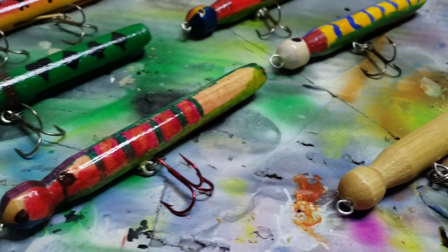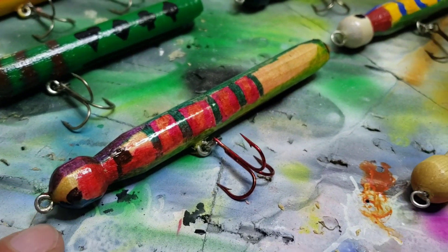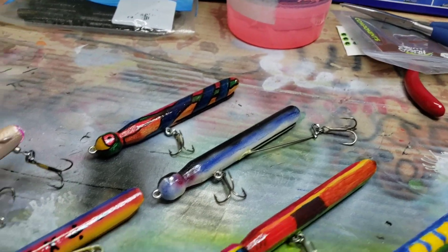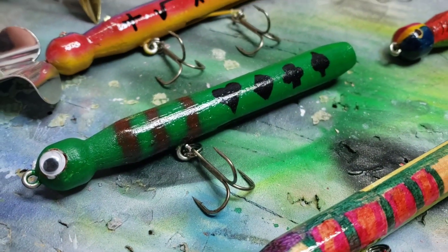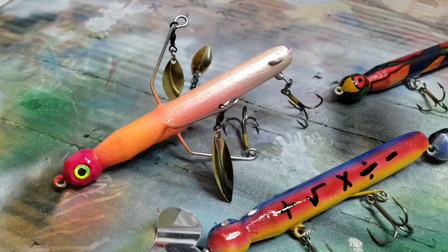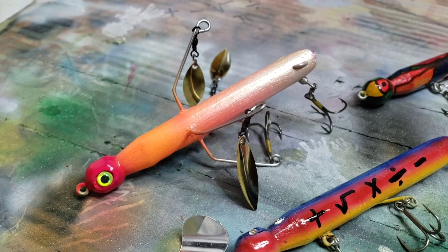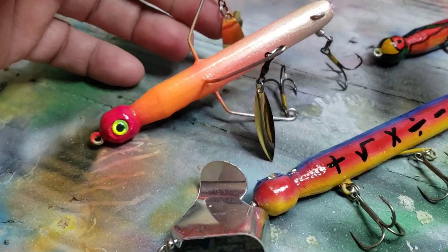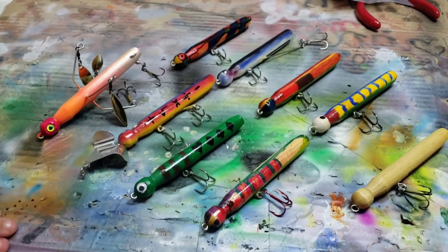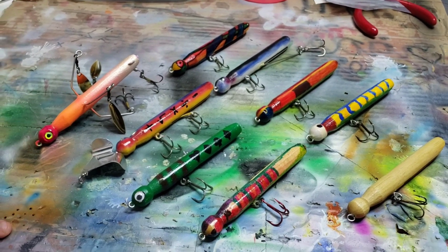If you've watched past videos, you've seen us paint and make these. This one is Isaac's from our Sharpie challenge, this was Caleb's, and that was mine. Here's the Stinger, the Tricky Ricky, Buzzing Through Math, and then what we're going to call the Triple Spin Clothespin. We've got some blades on the back — here's a full selection of all the clothespin lures we've done.